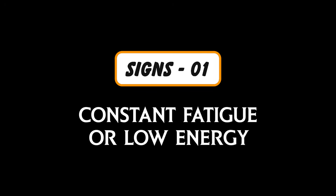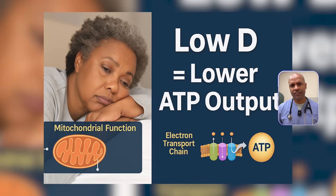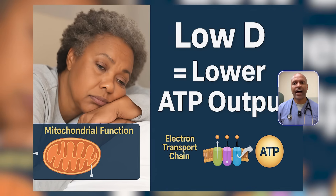Sign number one: constant fatigue or low energy. Ever wake up tired even after a full night's sleep? Vitamin D plays a major role in mitochondrial function — the powerhouse of your cells. It helps regulate the genes that control energy production through the electron transport chain. Low vitamin D equals low ATP output, and that's your cell's fuel. So it's not that you're lazy — your cells are literally running on fumes.